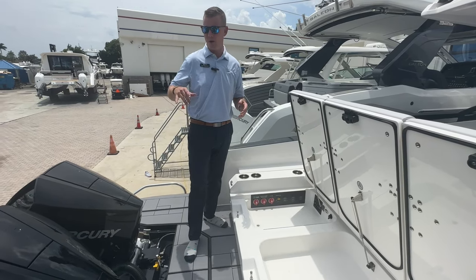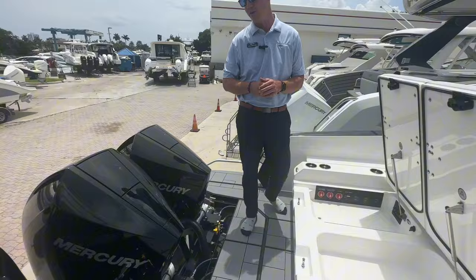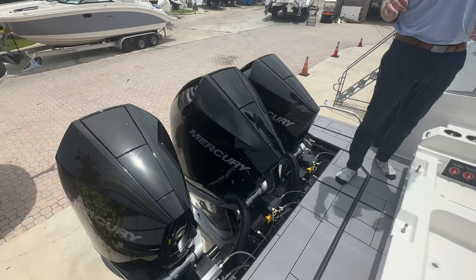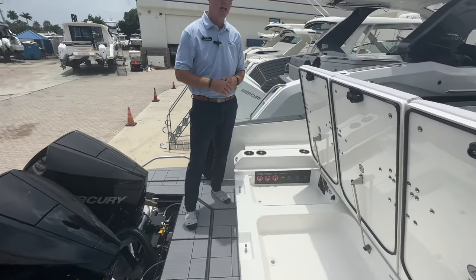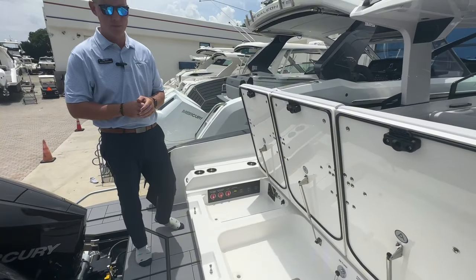The Aviara 36 is powered by triple Mercury 300 V8 Verados — an awesome power package for this boat. It gets you up on plane nicely, great cruising speed, and really gives the boat a great dynamic on the water.